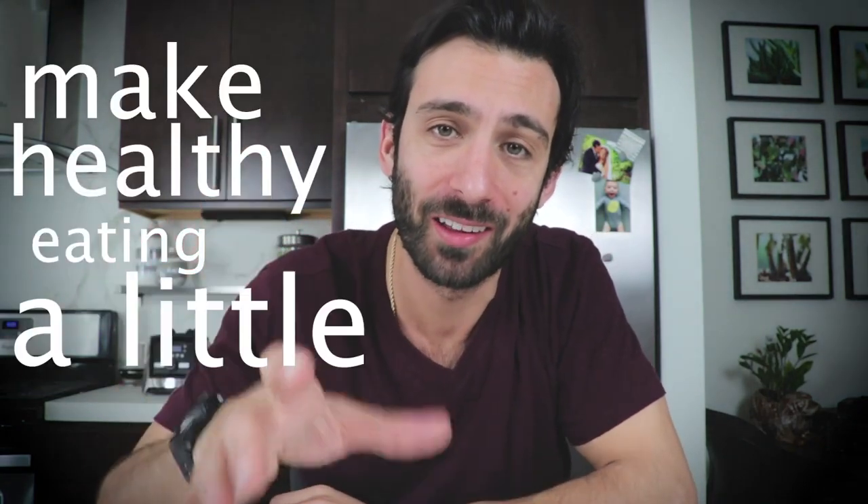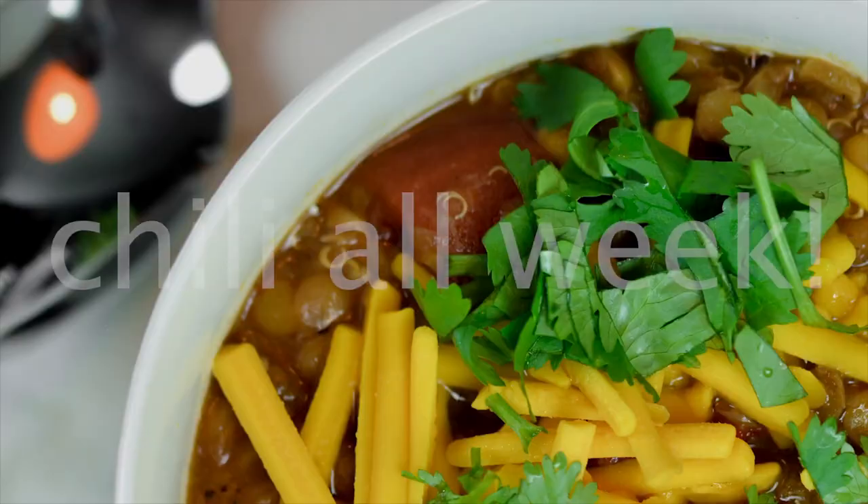I want to take a minute today to talk about how to make healthy eating a little easier. Number one: batching. Batch your dinners. Make more than you need so you have leftovers.